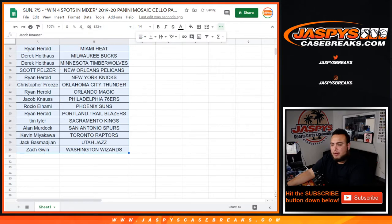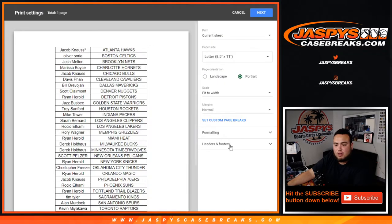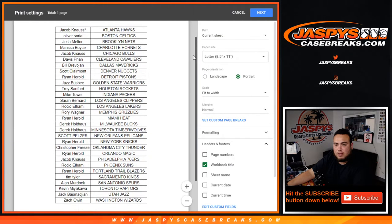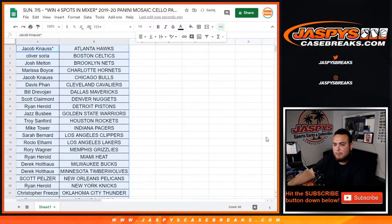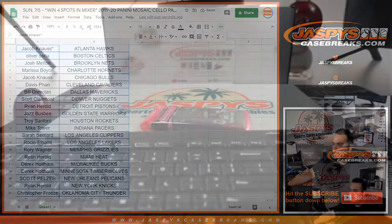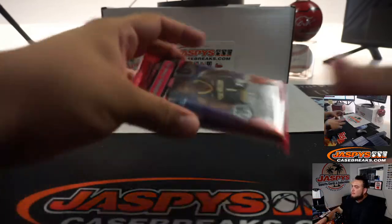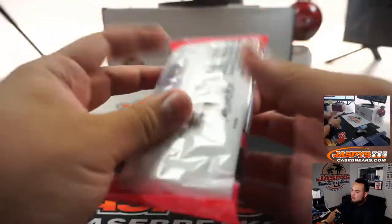And we'll rip open this cello pack. Then we'll see who gets spots in the mixer — remember number 85 is already in the store, so you can always get another way to win some spots in the mixer for a fraction of the price.